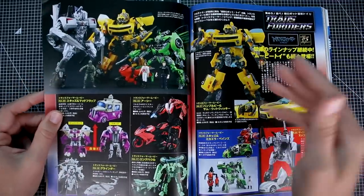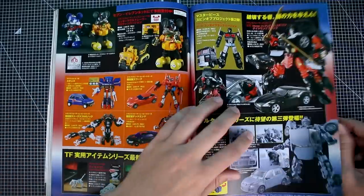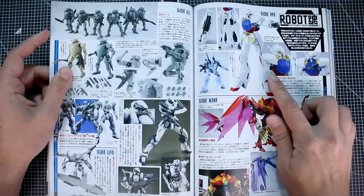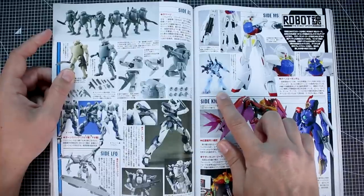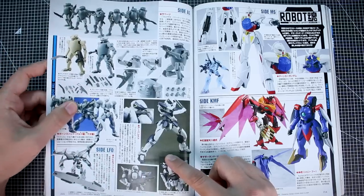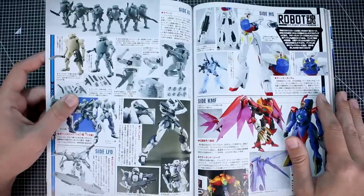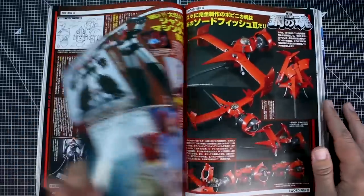We've got some Transformers stuff here — I recognize Bumblebee but that's about the best I can do, as I'm not a big Transformers fan. There are a couple of pages of Transformers, then some Robot Spirits Turn A Gundam and an interesting-looking translucent Turn X. Down here we also have Full Metal Panic — the Arbalest. In the time since this magazine came out, we've got some really cool HG kits from Bandai of the Full Metal Panic series.